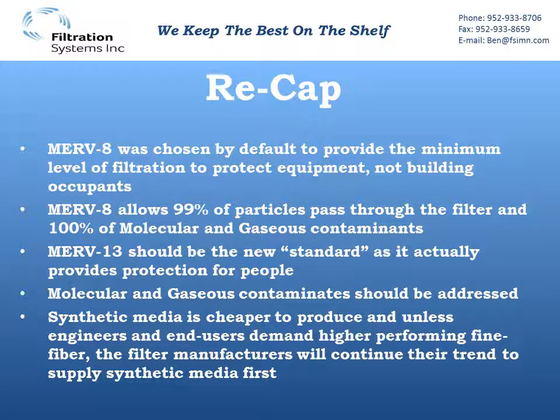Just to recap: MERV8 was chosen basically by default as a minimum level of protection for the equipment — we didn't take into account building occupants. MERV8 allows 99% of particles to pass right through the media, and it does nothing to address molecular or gaseous contaminants. MERV13 should be the new standard. That's what we should see in more specs, because that's actually going to provide some level of protection for people. That's what LEED and ASHRAE recommend, and we're seeing more state and local projects require a higher efficiency.